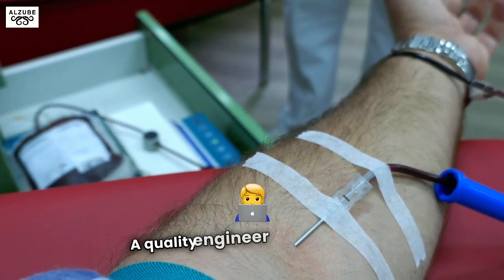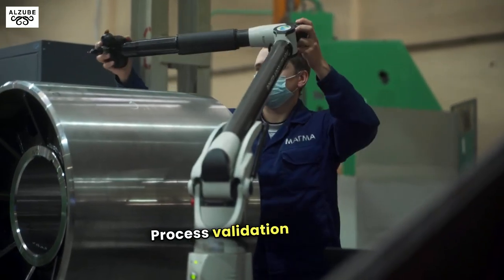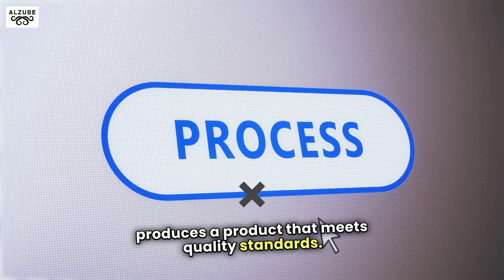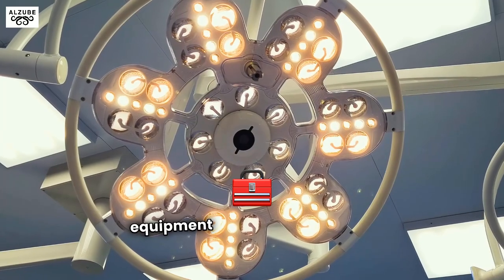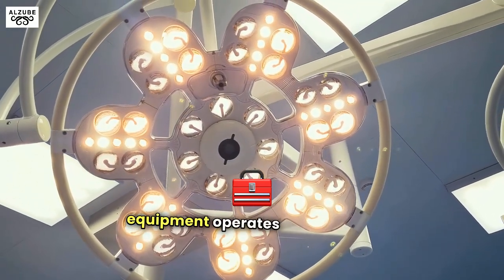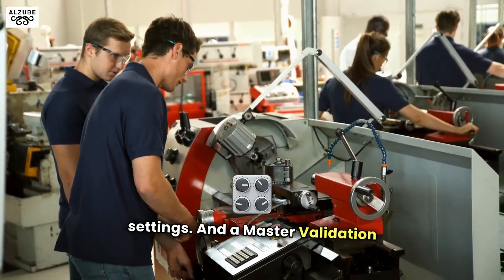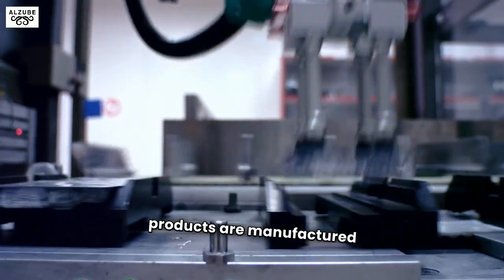A quality engineer position often requires specialized knowledge and experience. Process validation is about making sure that every step of the manufacturing process consistently produces a product that meets quality standards. This involves several stages: installation qualification, ensuring that equipment is installed correctly; operational qualification, testing that equipment operates as expected; performance qualification, verifying that equipment performs well in real production settings; and a master validation plan, which oversees all validation activities to make sure products are manufactured consistently.